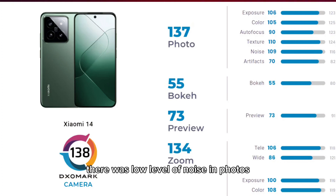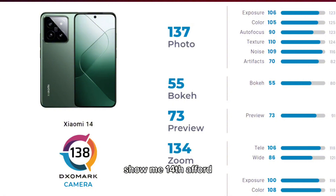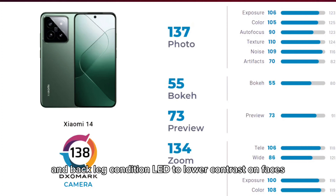There was a low level of noise in photos, and even the telephoto sensor managed to retain good details. However, Xiaomi 14 suffered artifacts like flares and ghosting in still photos and while taking videos. Noise was visible in low light conditions, and bright scenes and backlight conditions led to lower contrast on faces.